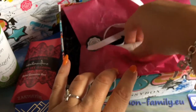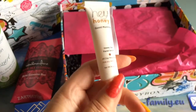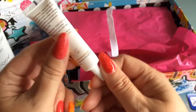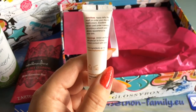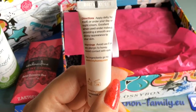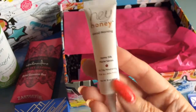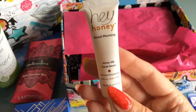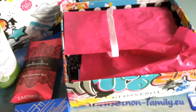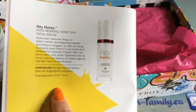This time there are six products because one is a promotional item. I have here the Hey Honey Good Morning Facial Serum. I won't open that because I could open a shop with facial serums. It says: apply daily by itself or under day or night cream, excellent when used under makeup providing a smooth and glossy appearance. Honey sounds nice. This is 15 milliliters — the original size is 30 milliliters at 35 euros something.